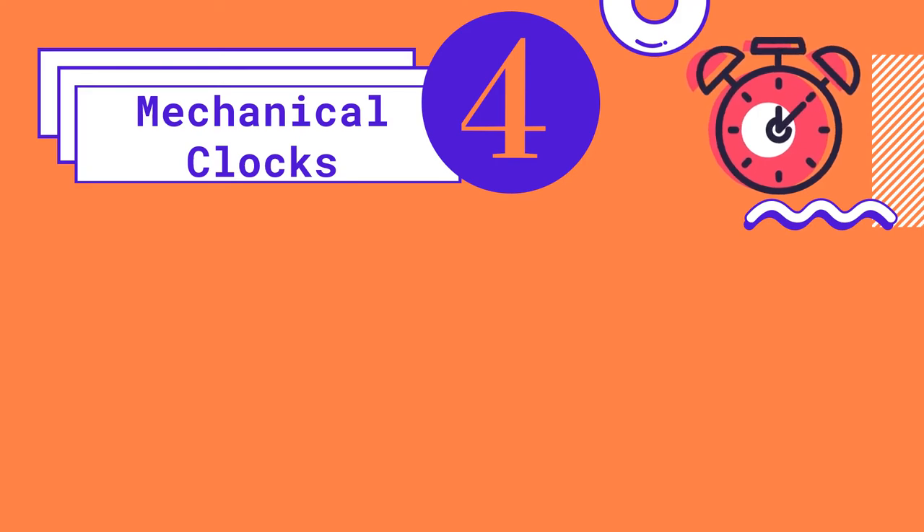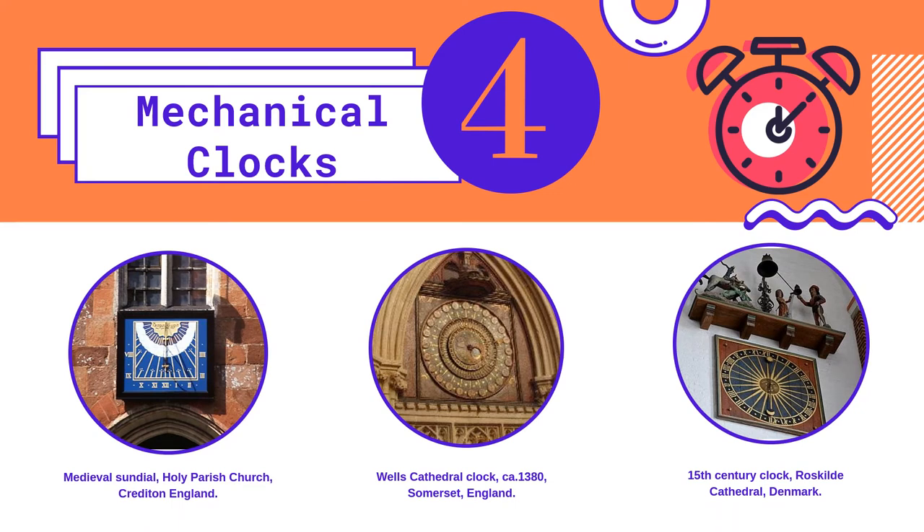Mechanical clocks were invented in Italy in the early 14th century, so before then, time was usually measured by sundials, which were found on the side of church buildings. Sundials could only show the general hours of the day, not minutes, and weren't very precise.